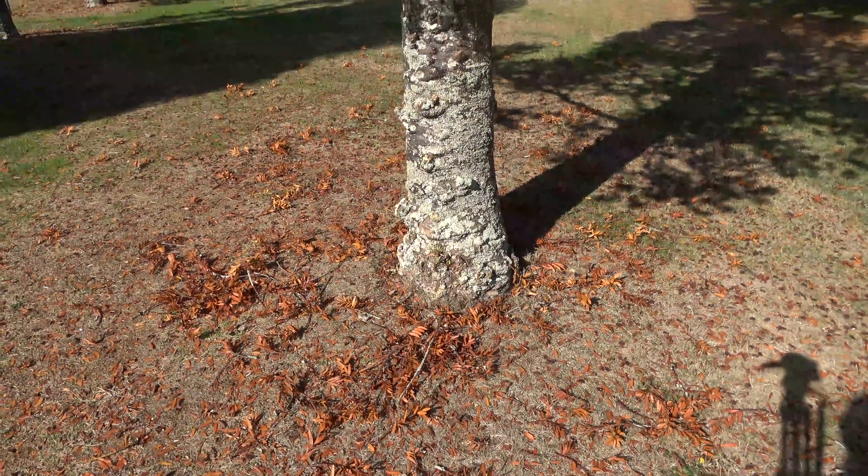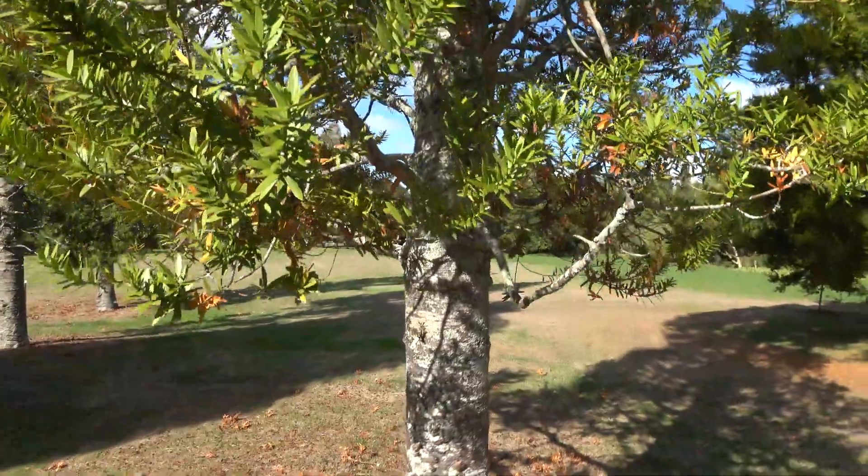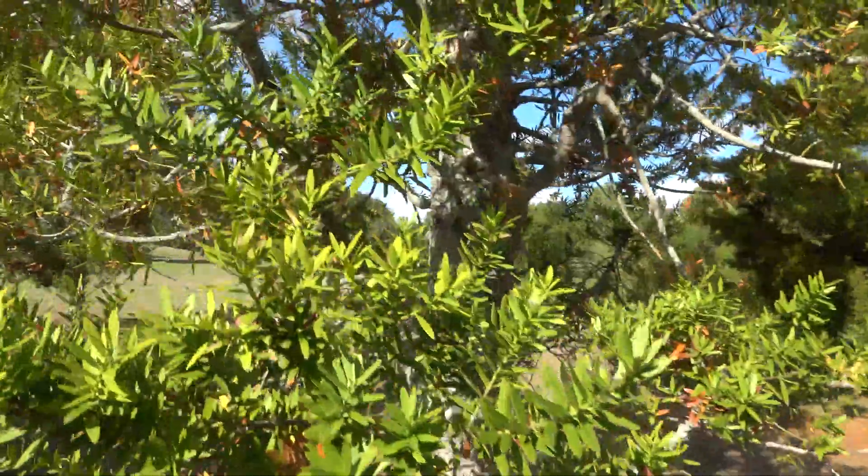Agathis australis, New Zealand kauri. As you can see there's quite a number of cones up there. Going to get a close up to this one.